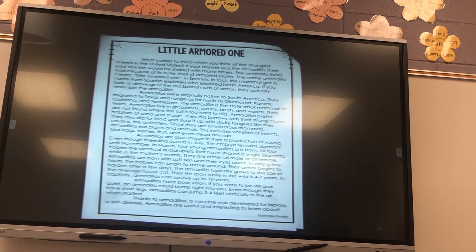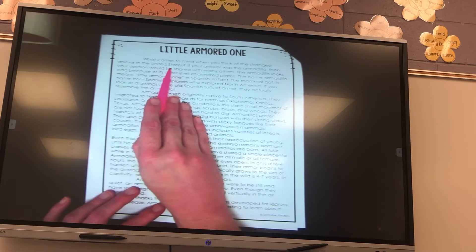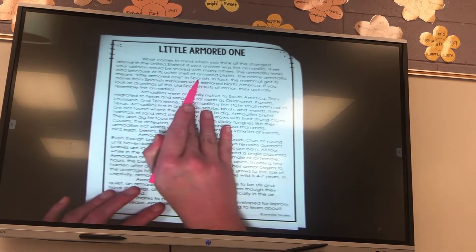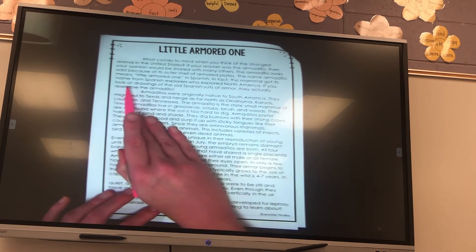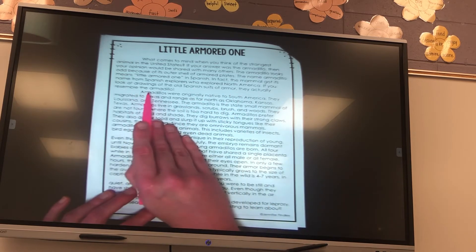The Little Armored One actually talks about armadillos. It says: What comes to mind when you think of the strangest animal in the United States? If your answer was the armadillo, then your opinion would be shared with many others. The armadillo looks odd because of its outer shell of armored plates. The name armadillo means Little Armored One in Spanish. The mammal got its name from Spanish explorers who explored North America. If you look at drawings of the old Spanish suits of armor, they actually resemble the armadillo.